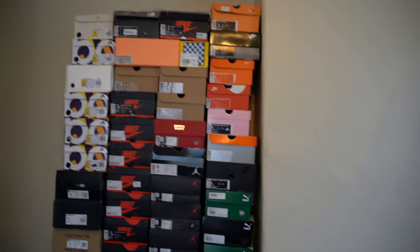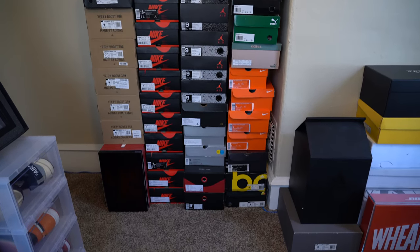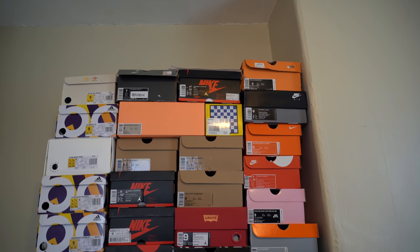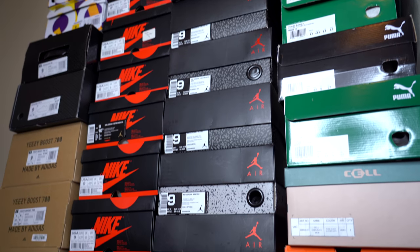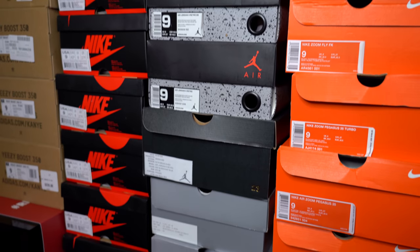I guess it only makes sense to start things off with the sneaker wall, because obviously this is a sneaker channel. These are all the sneakers that I wear on a relatively regular basis. I've tried to cut it down to like maybe 75 to 80 pairs, which obviously is still a lot, but it's a lot less than I had before, so I'm pretty happy about that.